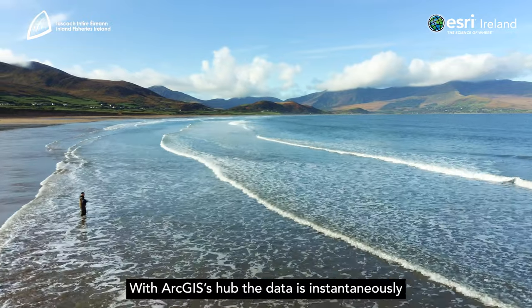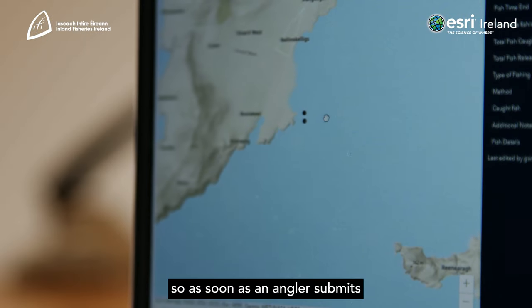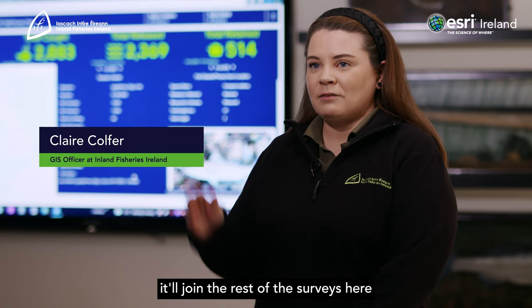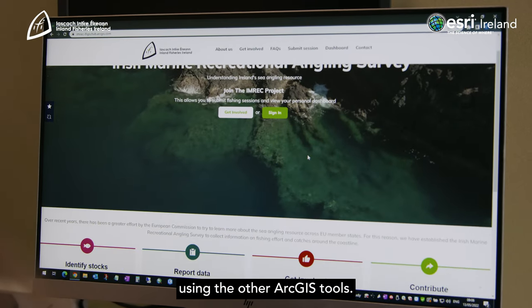With ArcGIS Hub, the data is instantaneously sent back to us here in the office, so as soon as an angler submits a survey it'll join the rest of the surveys here, where we can gain insight and knowledge using the other ArcGIS tools.